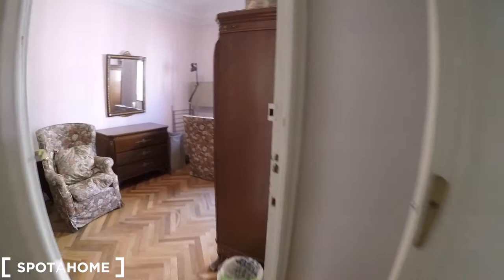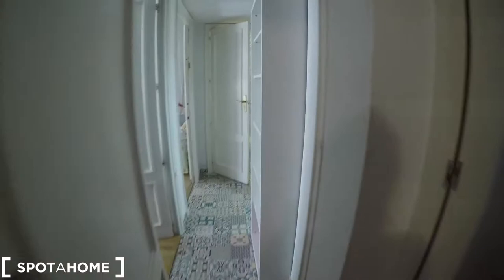Very close, we have bedroom number 3, which is the biggest bedroom of the apartment. And here we have bedroom number 2. And finally, this is bedroom number 1.